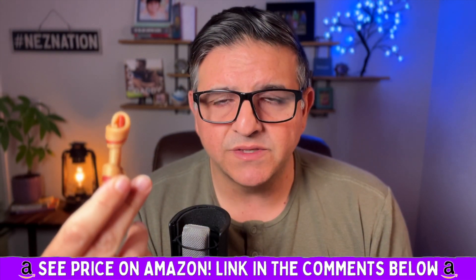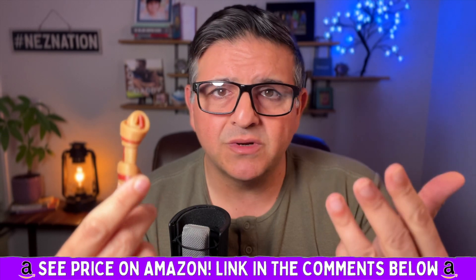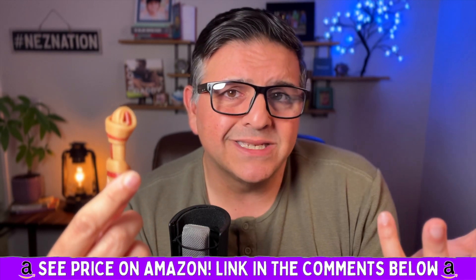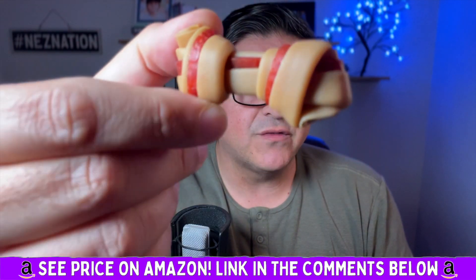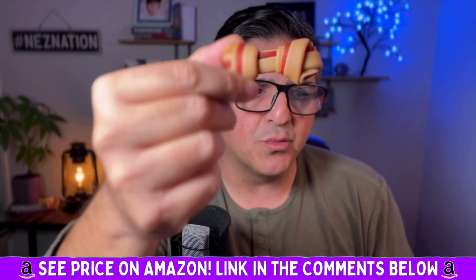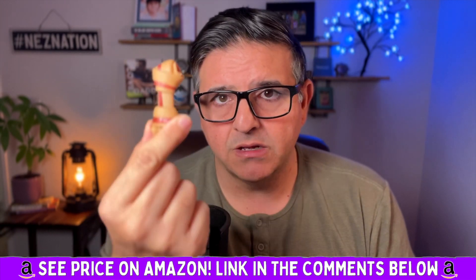More importantly, our dog loves them. So you're giving your dog something that's high quality, that's real, doesn't have all the chemicals and all the weird stuff in it, and your dog is satisfied. It's a win-win. Highly, highly recommend these awesome rawhide-free dog bone treats made with real chicken — easily digestible, long-lasting, high-protein dog treats.